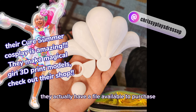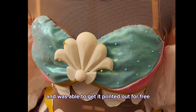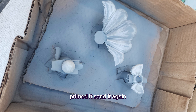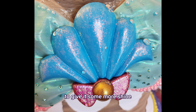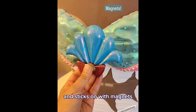For the brooch, Chrissy Plays Dress Up has a file available to purchase for the 3D print of the shell brooch, so I went to the library and got it printed out for free. I sanded it down, primed it, sanded it again, put on more primer, then spray painted the colors. I went back in with different sparkly nail polishes to give it more shine, then glued magnets to the back — and ta-da, it sticks on with magnets. It's so beautiful, thank you Chrissy for the file!